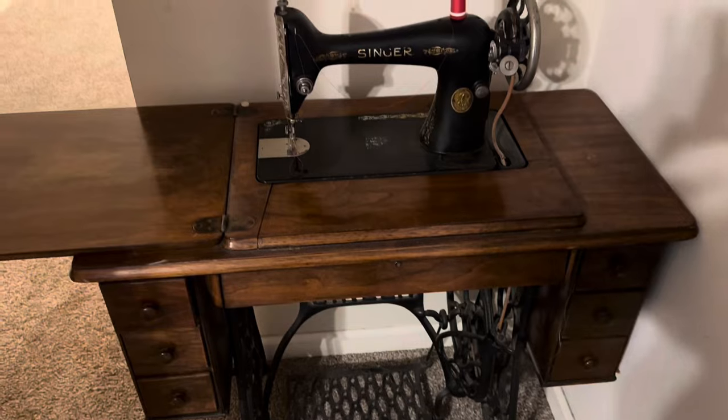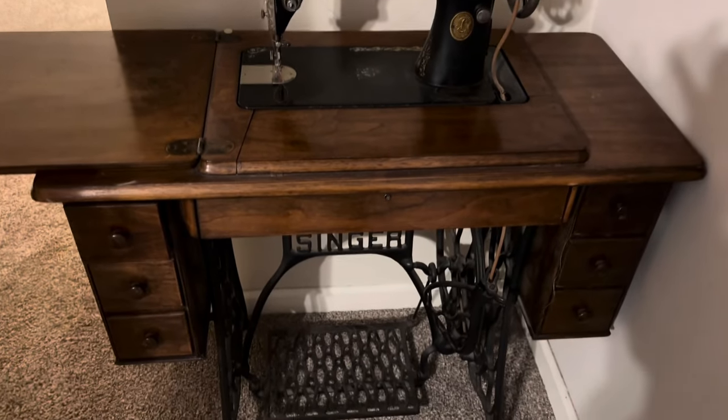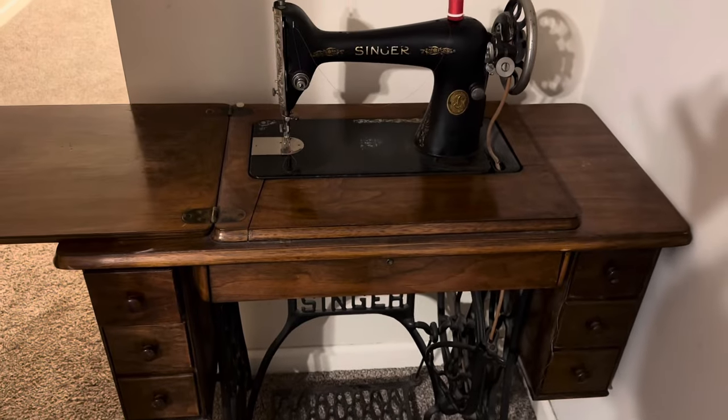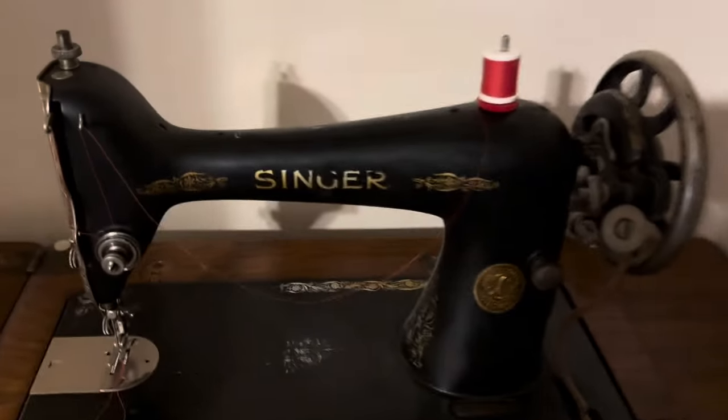That is my mother's machine. And you can go and find out when these machines were manufactured. Singer has a model number on it and I can take that model number to the website and look it up.